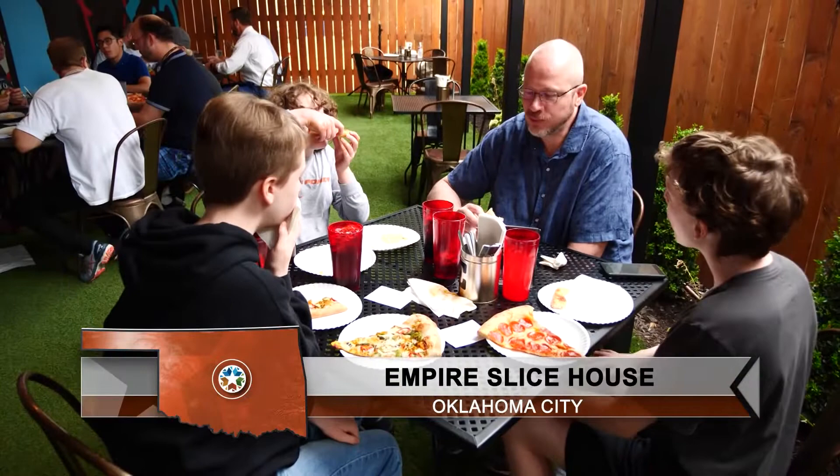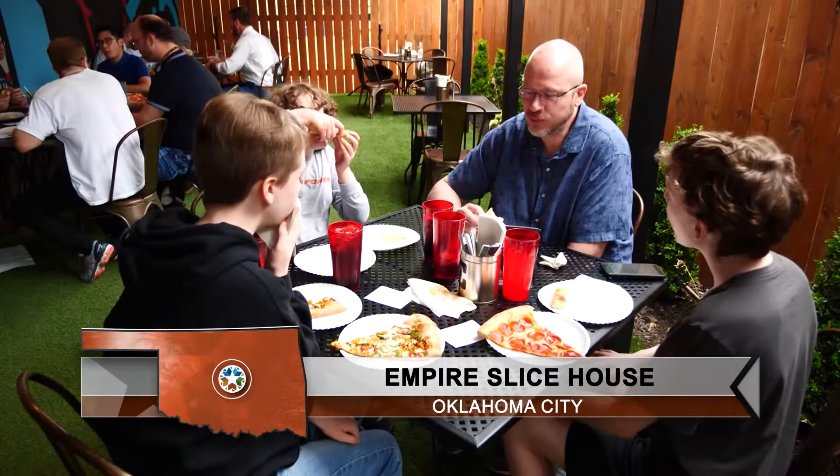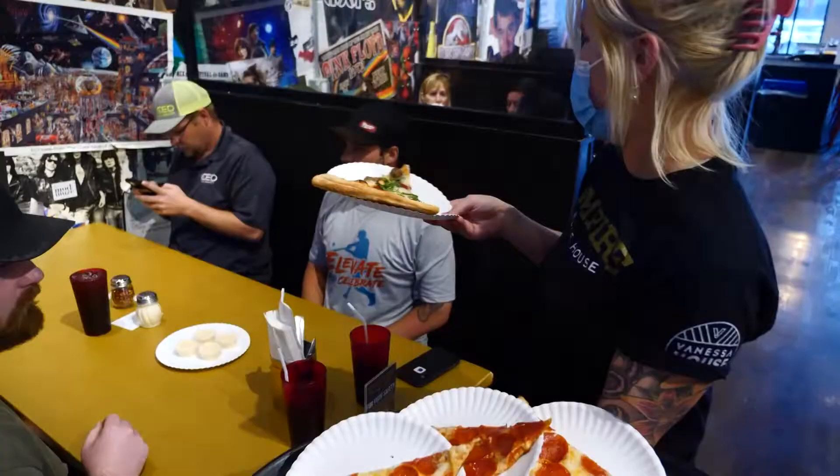We want everybody, regardless of who they are, to feel comfortable and welcome and have a great time when they're here. At Empire Slice House in Oklahoma City, I'm DeAnne Stein for Discover Oklahoma.